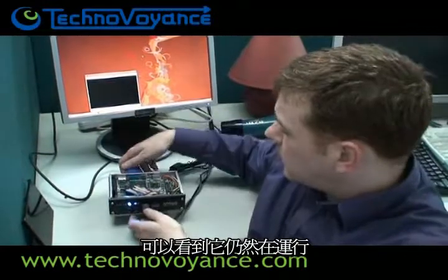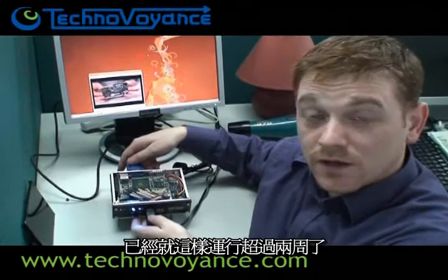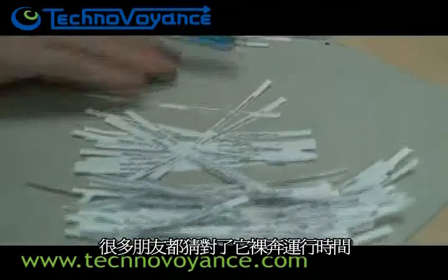Hi, welcome back to the Naked Pico Challenge on Technoavoyance.com. It's been two weeks since we started the Naked Pico off. Here he is still — no fans, no heat sinks. He's been running for just over two weeks now. Many of you guessed correctly that he would last the full term.